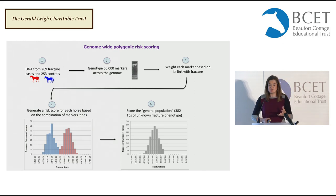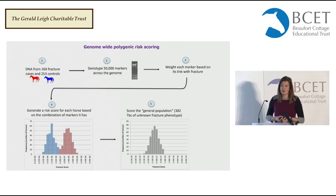What we wanted to do was develop a way to identify the horses that were genetically at the highest risk. We had DNA from 269 fracture cases and 253 controls, and those samples were genotyped for 50,000 markers spread across the genome. We then used computational software that weights each marker based on how well associated it is with fracture, so for an individual horse you can generate a risk score based on the combination of markers it has.